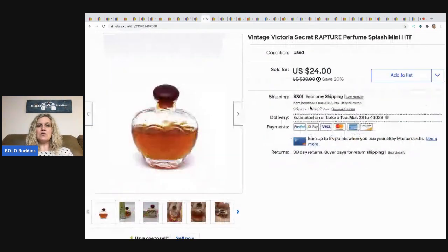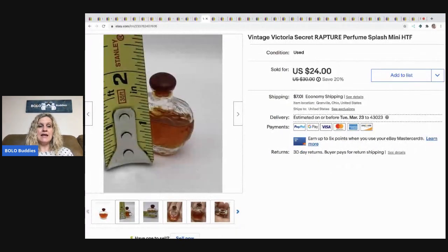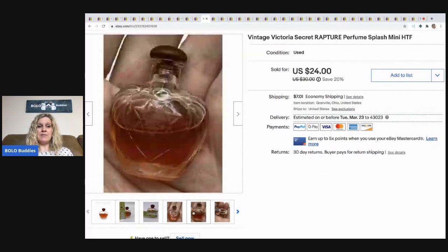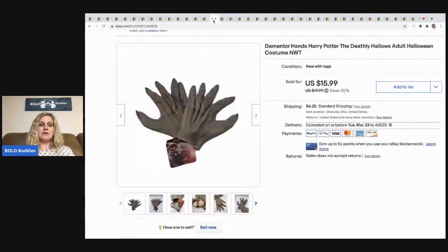The next item I sold is this vintage Victoria's Secret Rapture perfume — it's mini, hard to find, partially used, itty bitty. I took a best offer of $17 and the buyer paid shipping. I still had to ship it ground so shipping was still like $7 or $8 even though it's tiny — kind of a bummer.